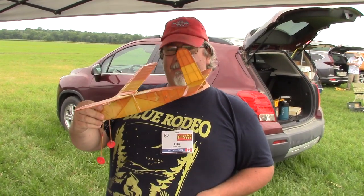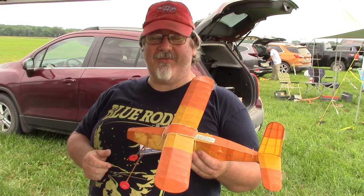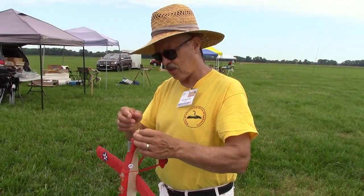I'm Robert Blair from Ontario, Canada. This is a Copeland Half-Wakefield. It needs a bit of work to get to fly, and I'm just trying to get a motor ready for it. It's called the Tractable Trainer.